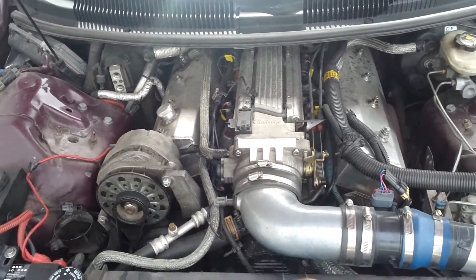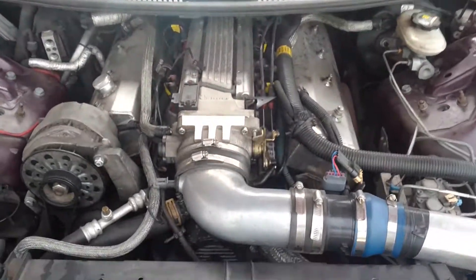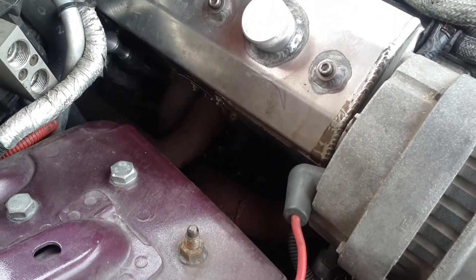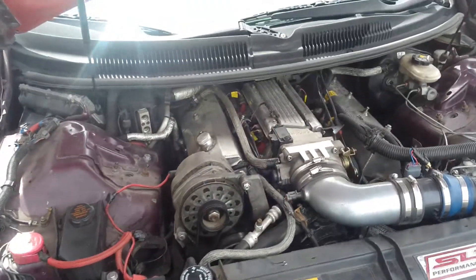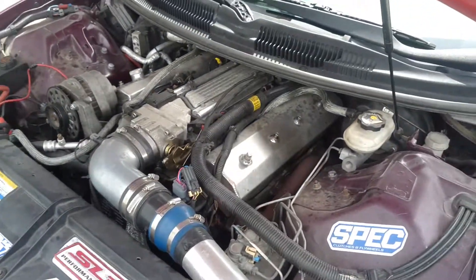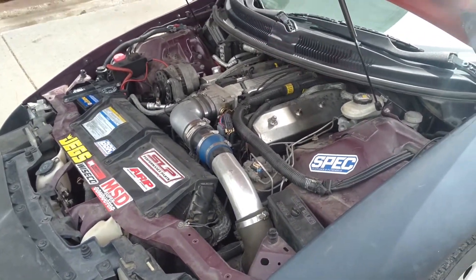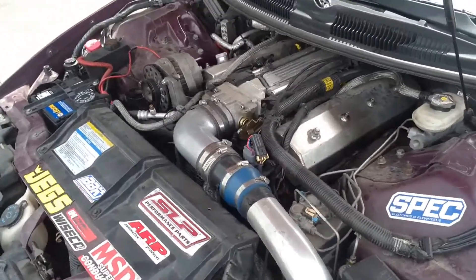It's got taller valve covers, an Accel distributor, MSD plug wires, shorty headers — well actually now it's got Pacesetter long tubes, the Pacesetter off-road Y-pipe, 30-pound injectors, an Edelbrock intake, 1.6 ratio roller rockers. I don't recall the comp cam specs at the moment. It's got an SLP loud-mouth cat-back exhaust, a high-pressure fuel pump — I think 225 — and a BBK throttle body.